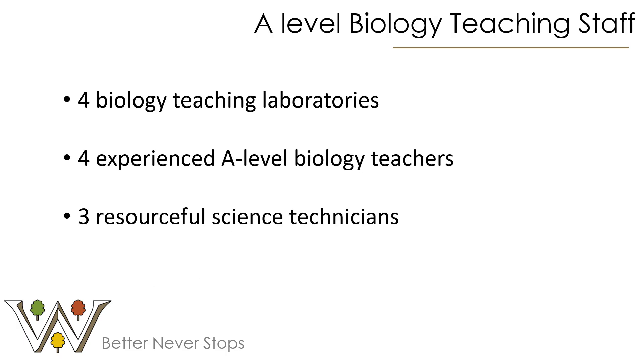We are part of a large department of science teachers. There are four biology teaching labs, four experienced A-Level biology teachers, and we've got three science technicians who have been here for years and are really helpful in putting together lots of practicals to support students' learning.